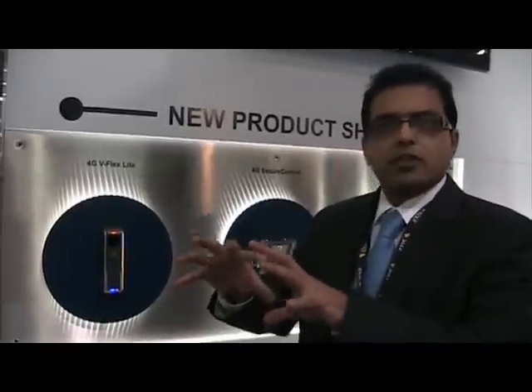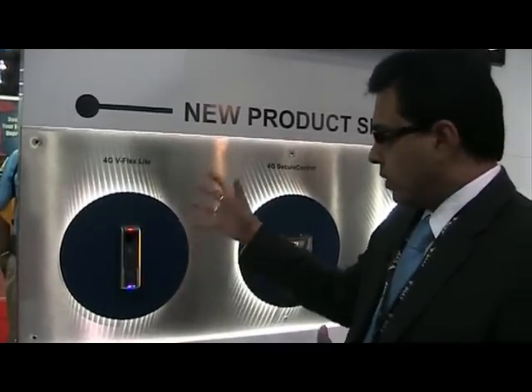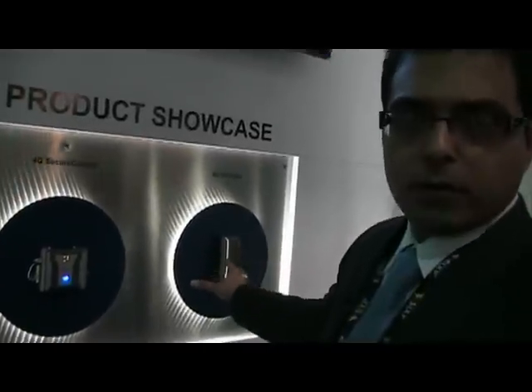It is suited for small installations — if you have five or ten doors and you don't want to install a very complicated system, this is the product suited for it. As part of this product suite, we have also come out with a non-biometric reader for the first time in the history of Bioscript.